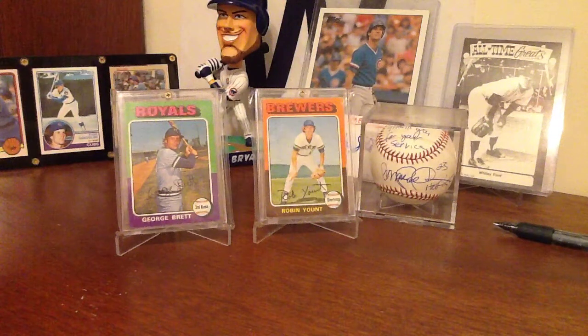Hello everybody, Cub Fan here with a quick response for Tom DePaulo. He asked about 75 Topps and why we like it so much. I was watching that video and I thought it was a good idea, because I really like the 75 Topps set. I took it a step further and decided to do a response and also a list — because y'all know I love lists — of my top 10 favorite sets.